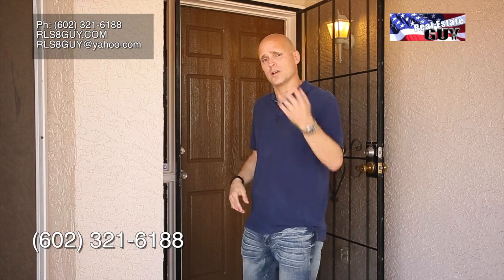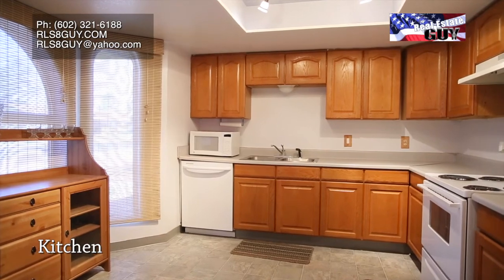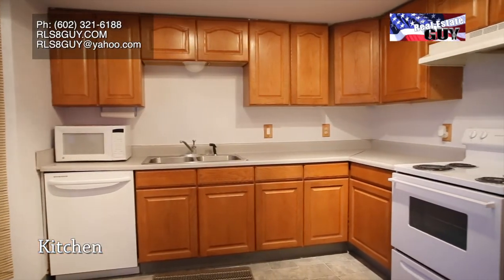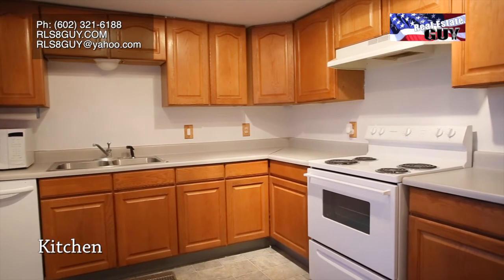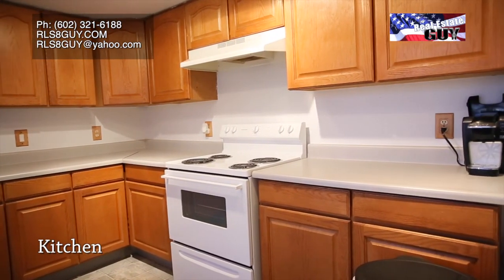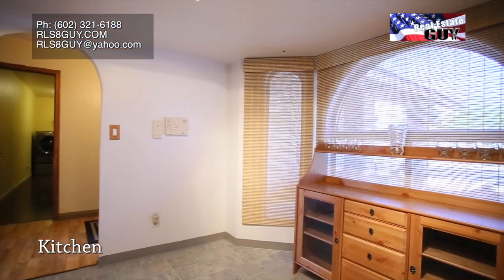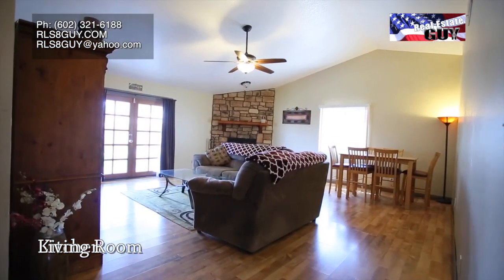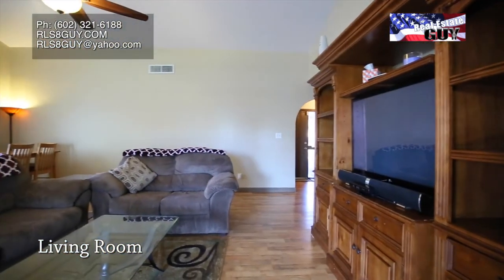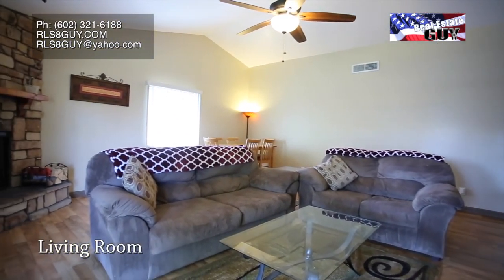Come along inside with me. This house is a hero house and it's priced under $200,000 — that's a disappearing price point, come along inside.